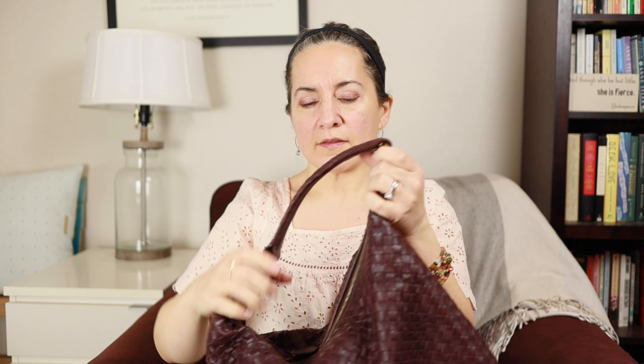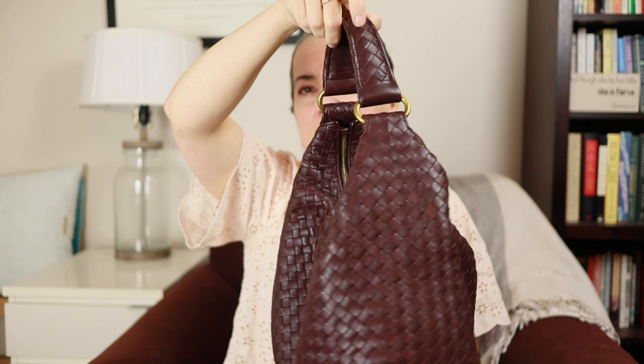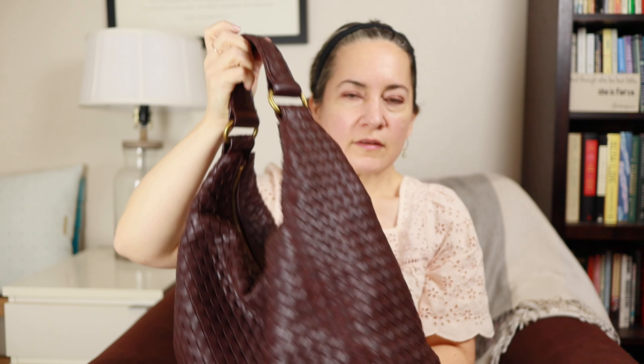This was the second Bottega Veneta bag I ever bought, and it's in gorgeous condition. You do have to take really good care of these bags because they're super soft napa leather, which is a little more delicate. But it's not that hard — just don't set it down on the ground very often.